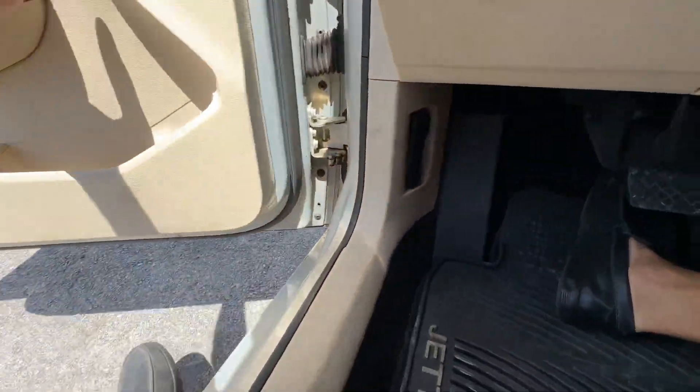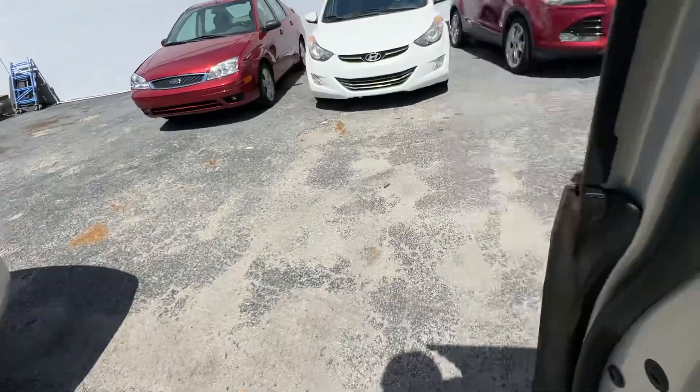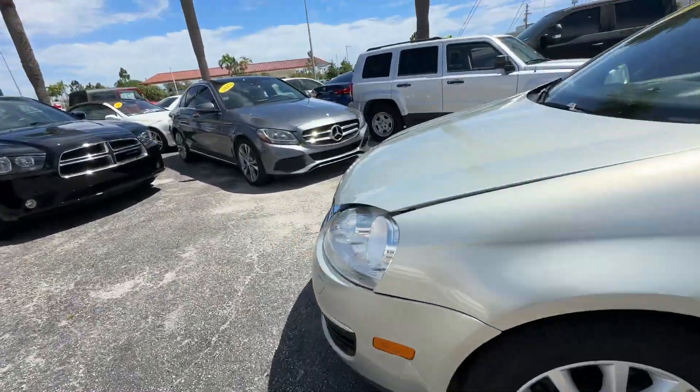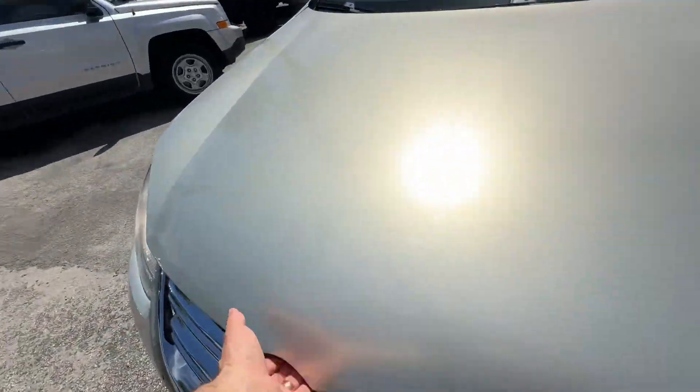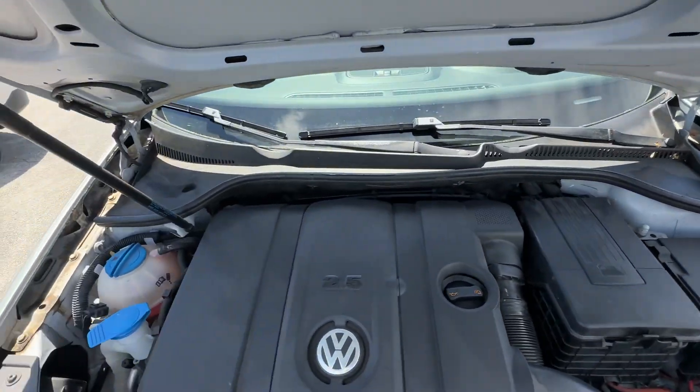Let's take a look under the hood and that'll conclude our video. Super clean.